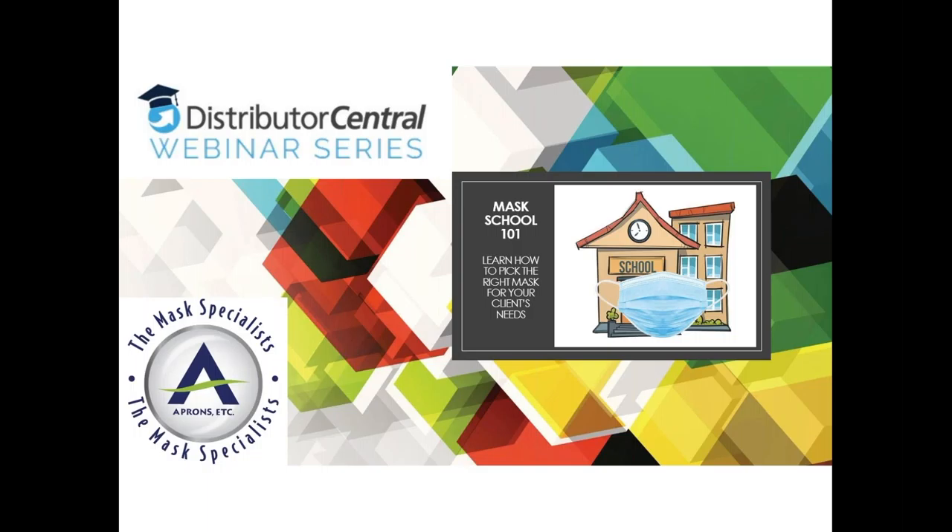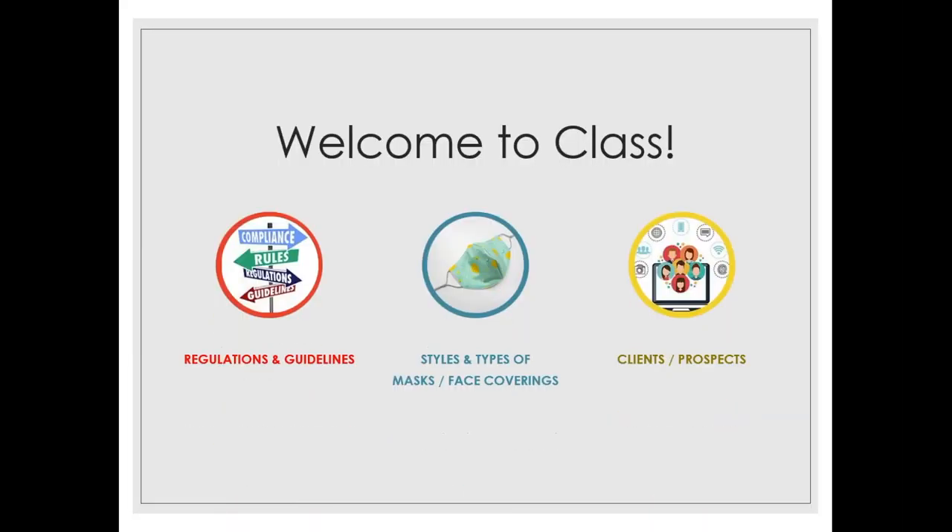I hope the information I share with you today will make you a mask specialist for your clients. We've been a long-time partner with Distributor Central — they manage our website and we work with Aubrey. Our customer service manager Laura will be answering questions live. Our class curriculum today covers three categories: regulations and guidelines, styles and types of masks and face coverings, and clients and prospects.